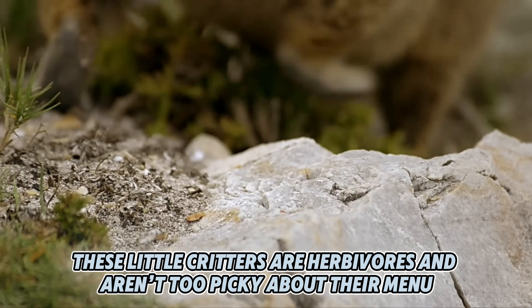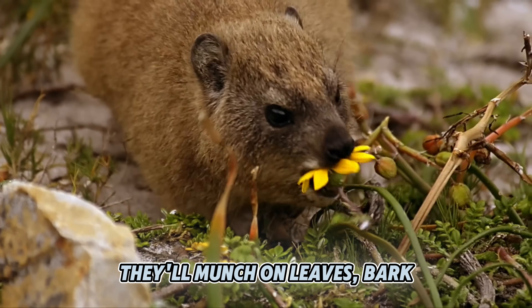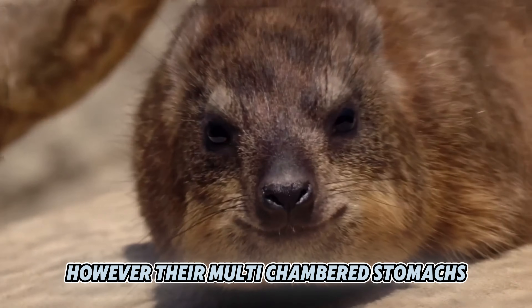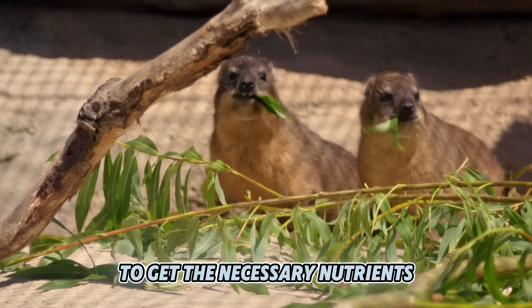These little critters are herbivores and aren't too picky about their menu. They'll munch on leaves, bark, fruits, and grasses. However, their multi-chambered stomachs require them to eat a lot to get the necessary nutrients.